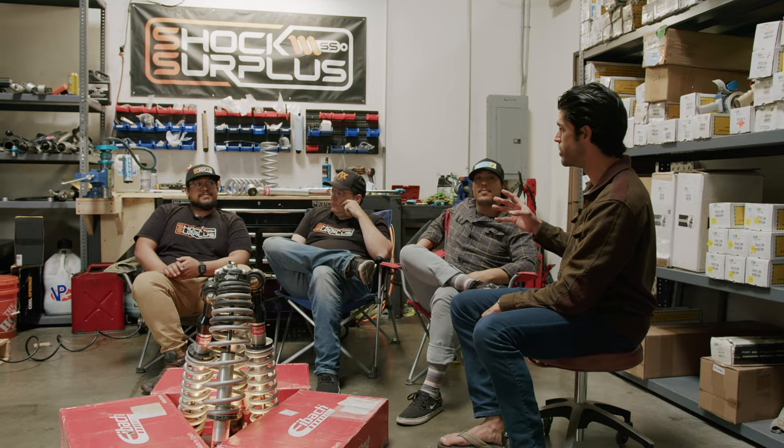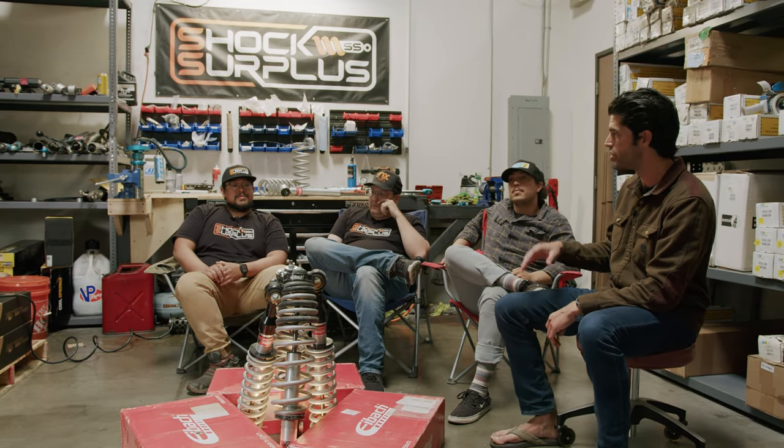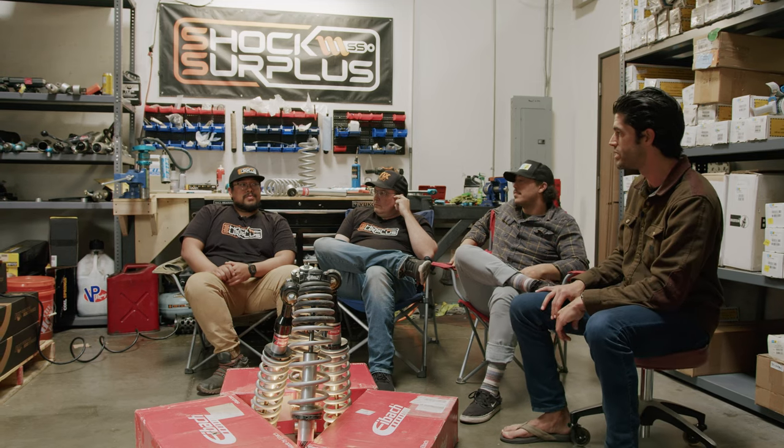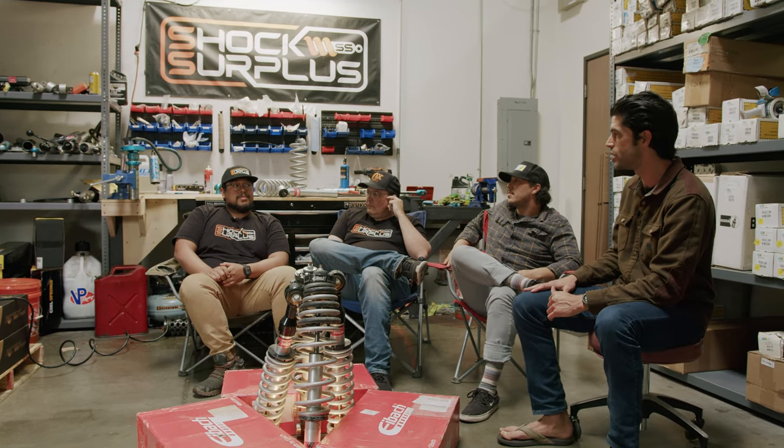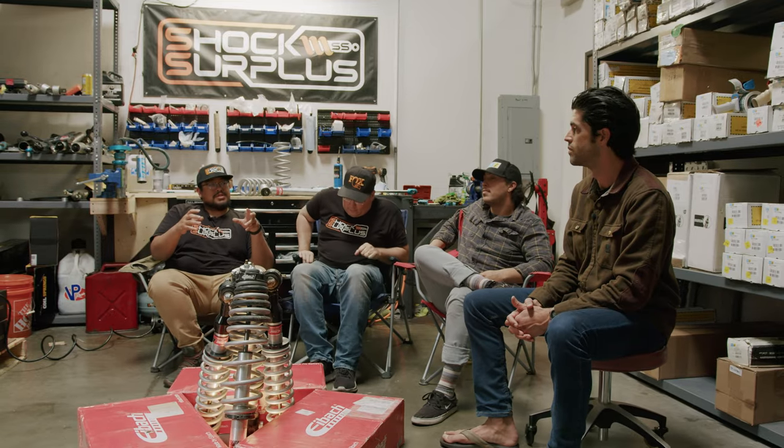That's the fourth stage of Jeff's suspension journey. The big question everybody asks is how Eibach stacks up to Bilstein. The Eibachs were a little bit softer than the Bilsteins — still supportive. Jeff felt they were more supportive than the Fox 2.0s, but not as firm or harsh as the Bilsteins. Definitely a lot better than the factory stuff.